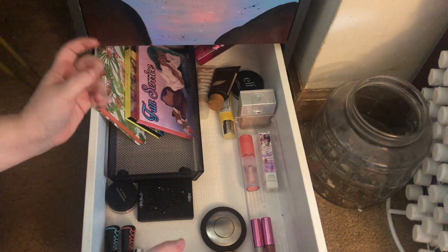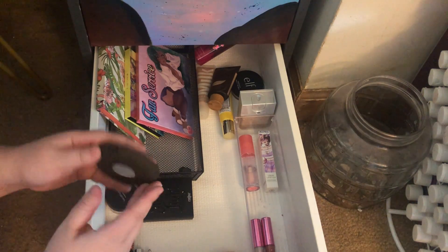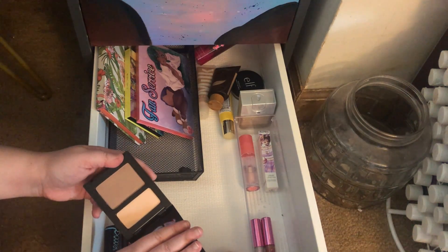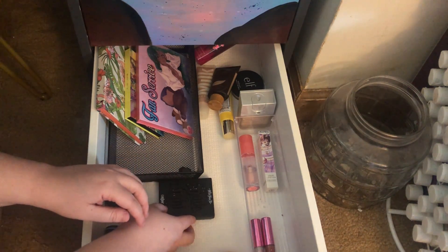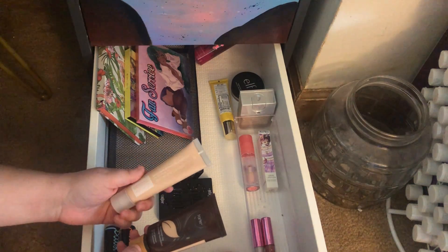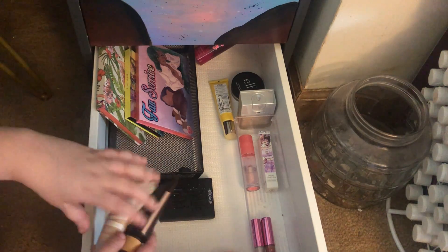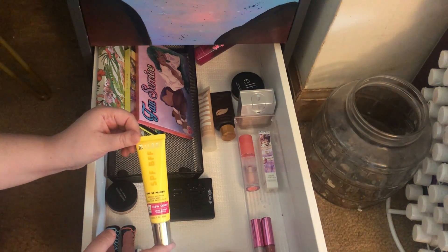I'm not going to pull any face powders in yet. I will pull in the Becca Highlighter in Prismatic Amethyst — very pretty. I'm going to hold off on the Shade and Light contour shades Lucid and Sombre for now. I'm also holding off on foundations since they're both a little too dark for me at the moment, but I am going to pull in the Milani SPF BFF Sunscreen Primer.